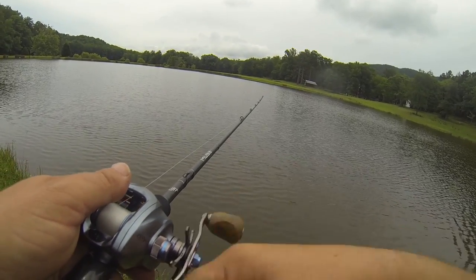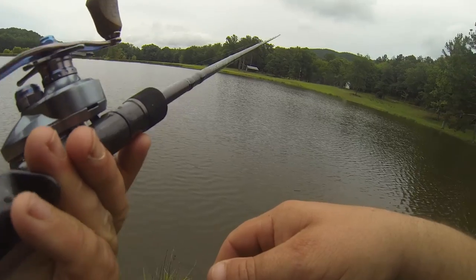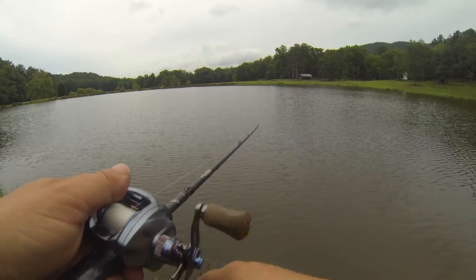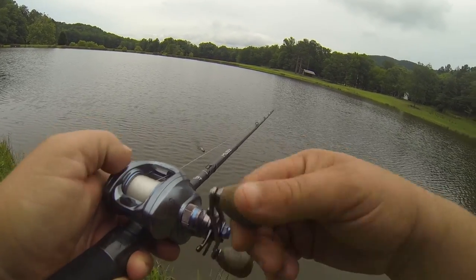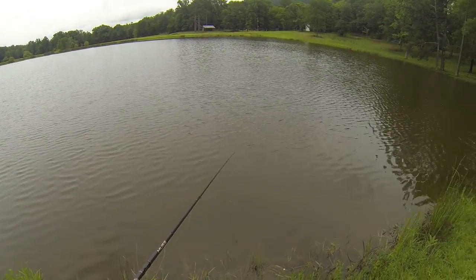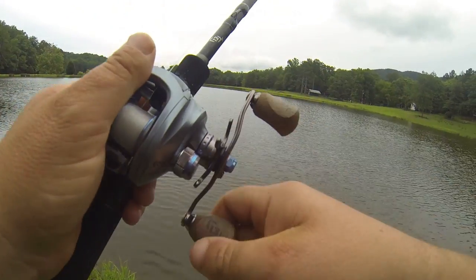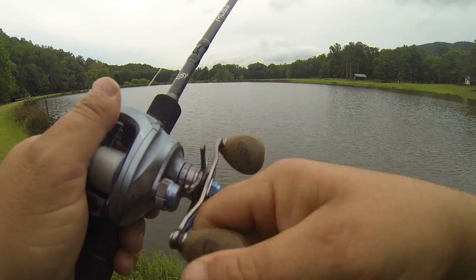I've got a quarter-ounce fish head spin rigged on a Muse Black — it's a medium-heavy, moderate-action rod. Probably a little bit stiff for this, but it'll work as long as I remember not to set the hook too hard. I'm using one of my new Concept E's from 13 Fishing. I'm kind of excited about being able to use them — that's their higher-end reel. I've never had a high-end reel in my life, so it's pretty nice to at least try and see what it's all about.